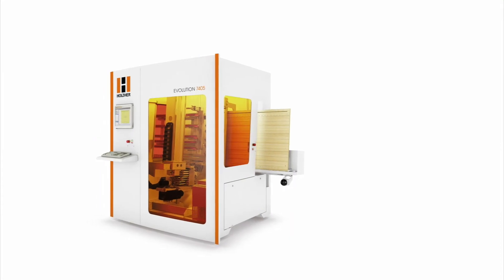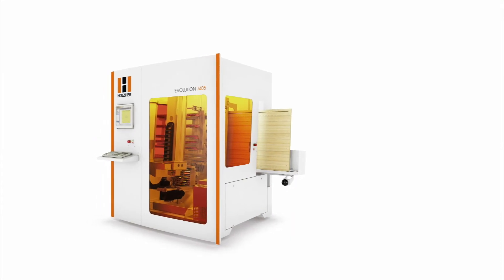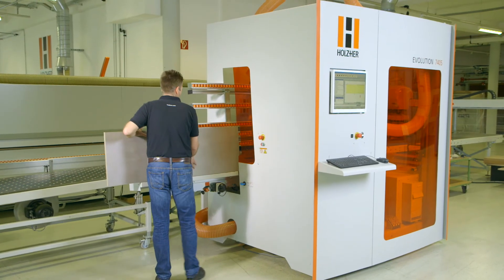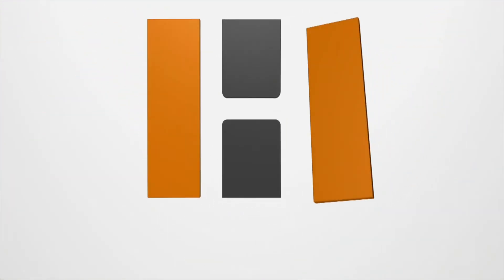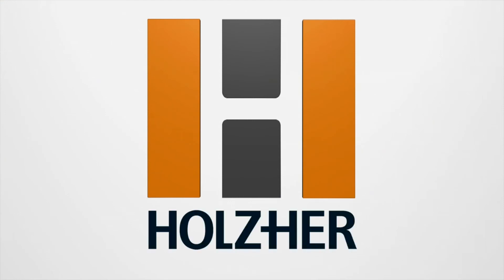The Evolution by Holzhair — the solution for growth of your business. Contact your Holzhair partner for a live demonstration.